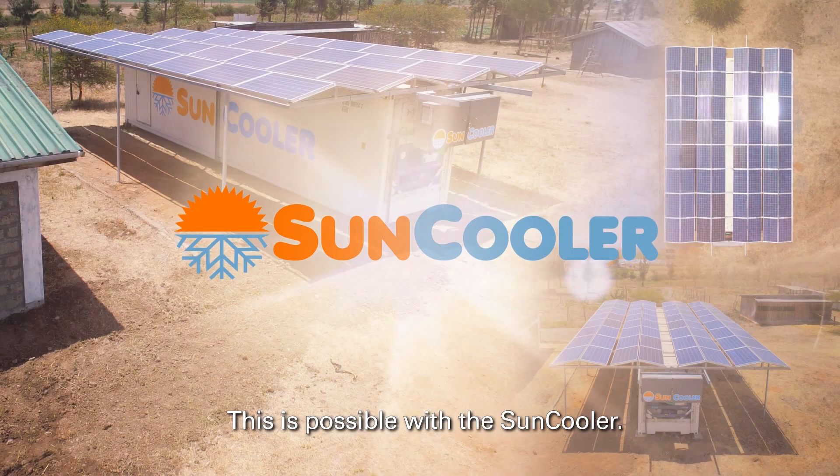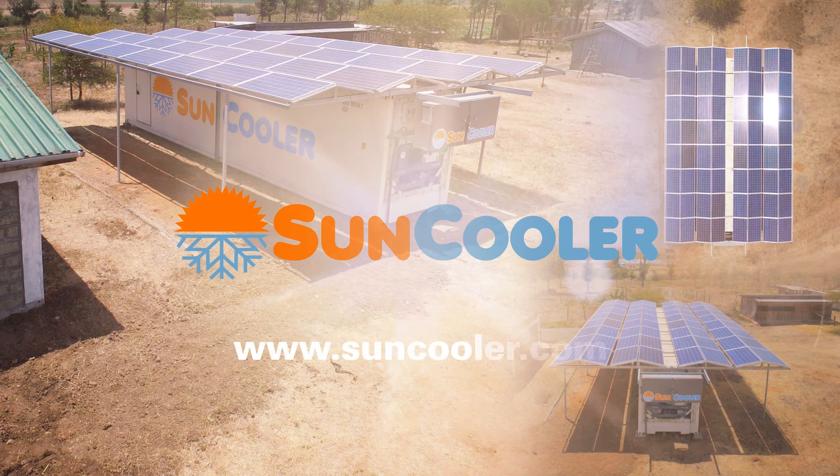This is possible with the sun cooler. Look at the water.